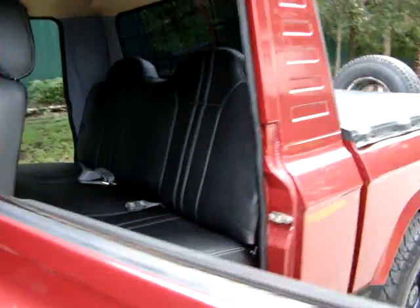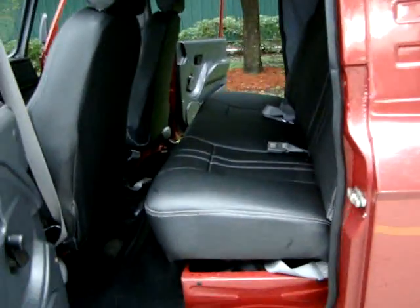Nice interior, stitching, automatic, dashboard, this headliner. Of course it's a quad cab, so there's a nice back seat. There's actually plenty of room in there.